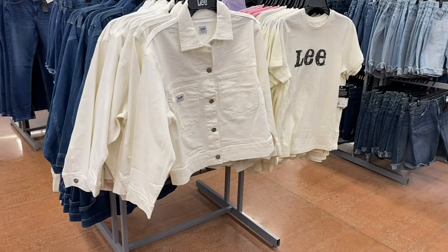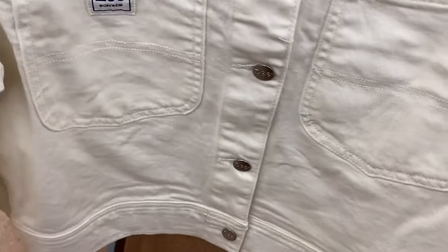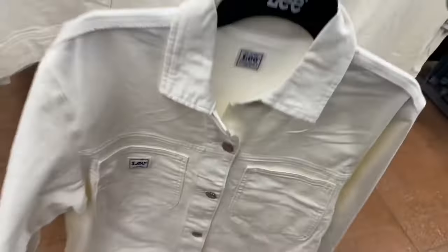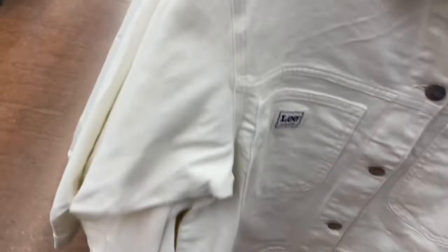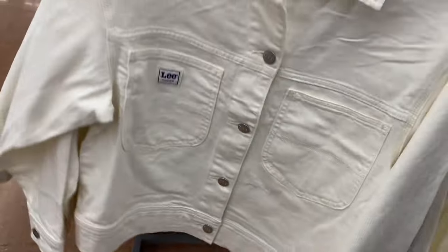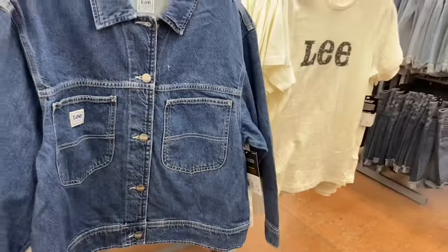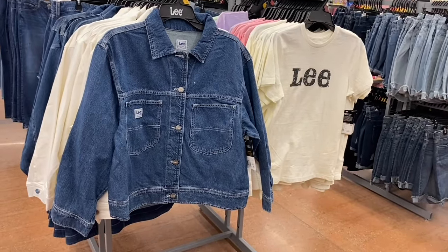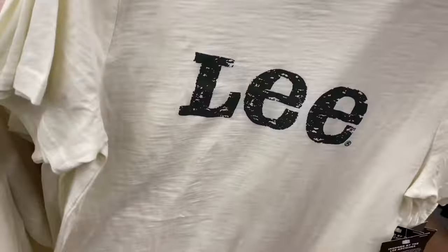They now have a Lee jacket — so cute, for $34.98, with a logo and two pockets. It comes in blue jean too. The Lee shirts have several different designs for $14.98 — logo style, green, pink, and purple options.